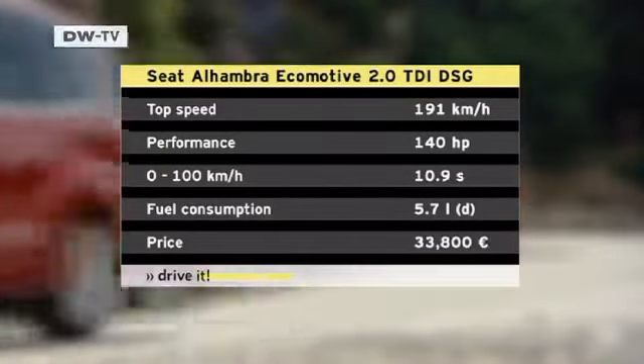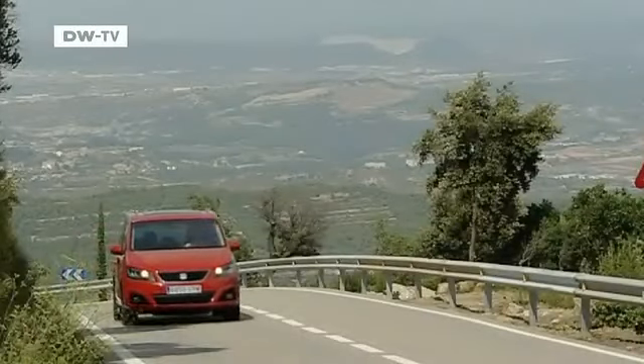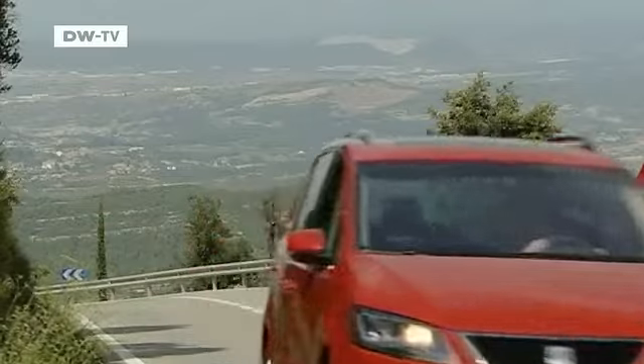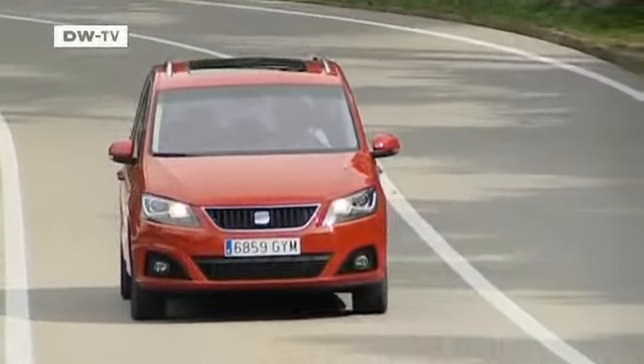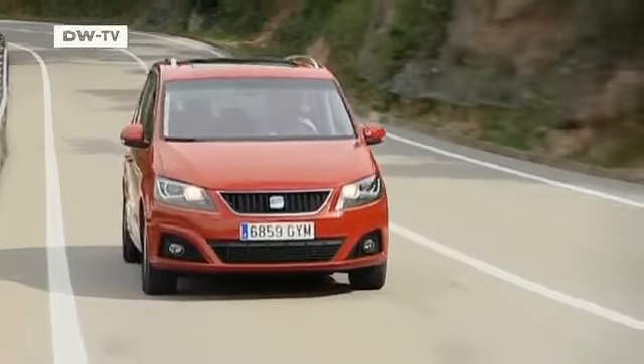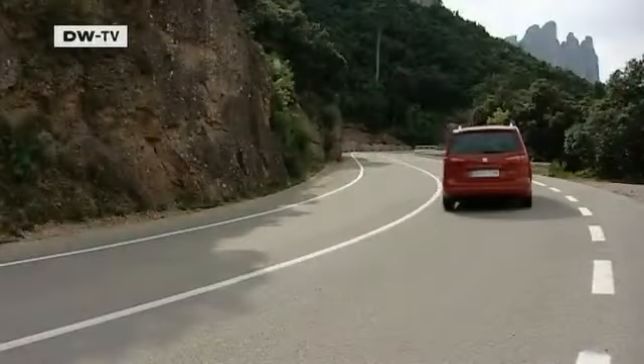We tested a model with the style package, which has a purchase price starting at 33,800 euros in Germany. The basic version of the Seat Alhambra with a 1.4-liter gasoline engine and five seats starts at 27,500 euros.